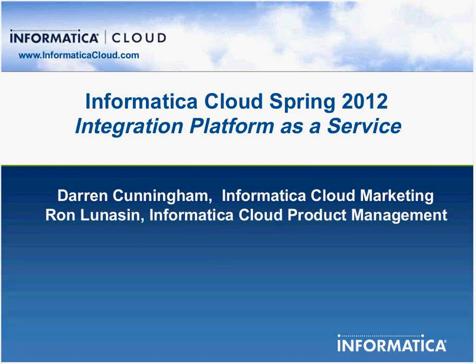And now I'd like to turn today's program over to Darren Cunningham. Darren, the floor is yours. Hi Andy, and welcome to Spring 2012. We're excited to be here today to talk about the latest release of Informatica Cloud. This is Darren Cunningham, responsible for marketing for the Informatica Cloud product line.